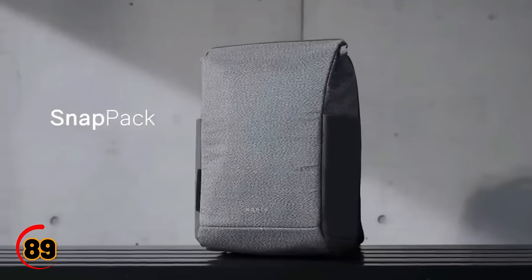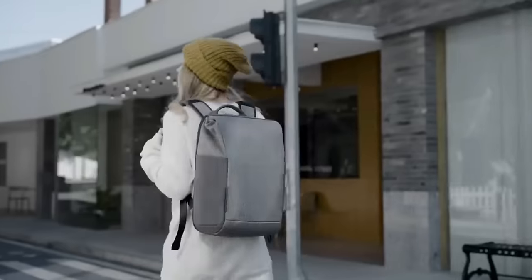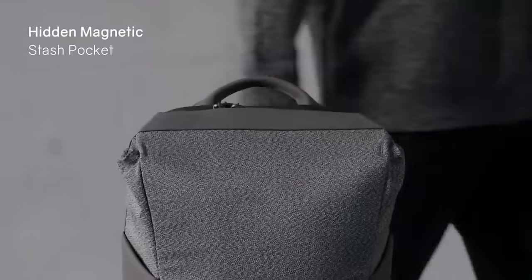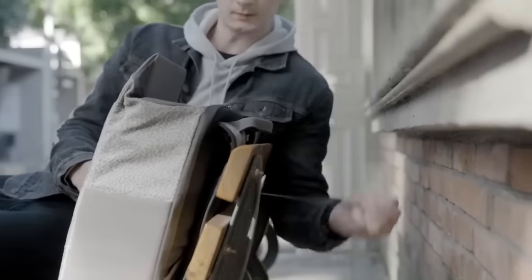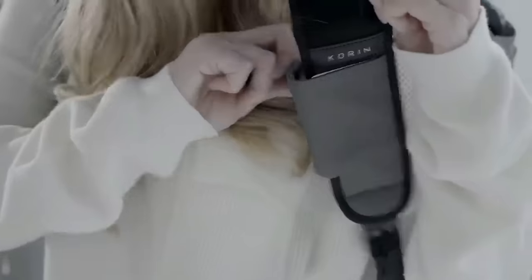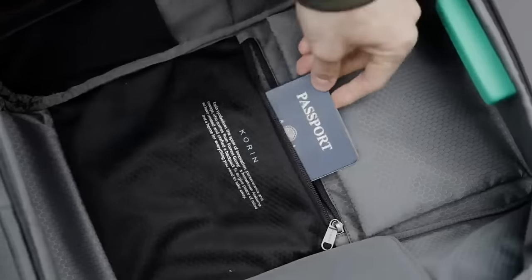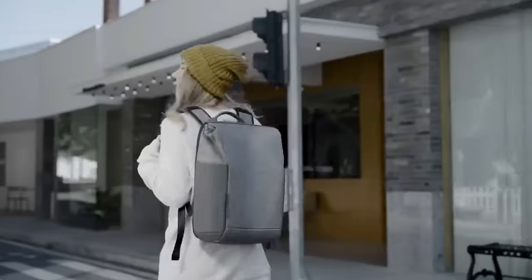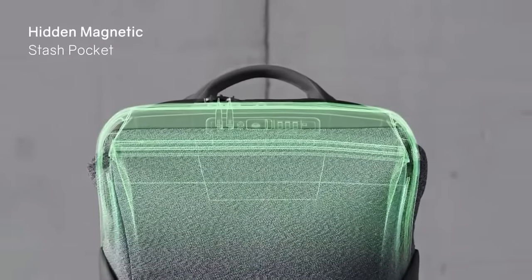SnapPak is the ultimate anti-theft backpack for anyone who travels or commutes. This backpack is made from high-quality materials and features a variety of security features, such as a lockable zipper, RFID blocking technology, and a hidden pocket. The SnapPak is designed to be comfortable and convenient, with padded straps and multiple pockets for easy organization.